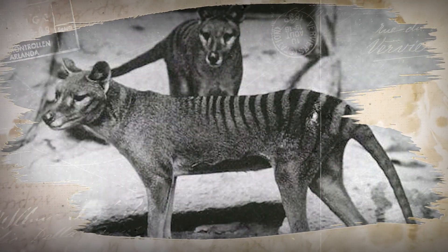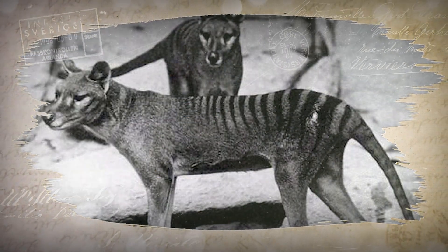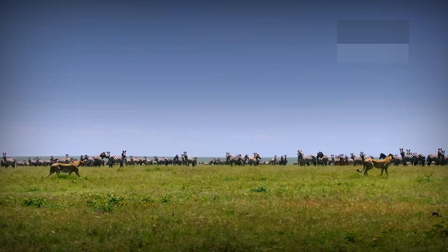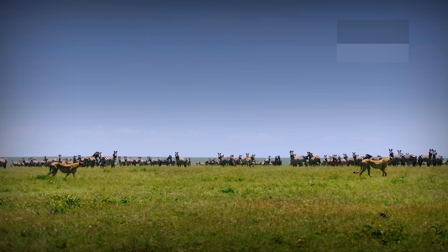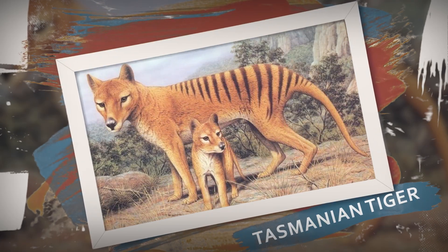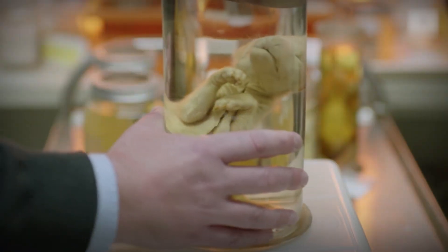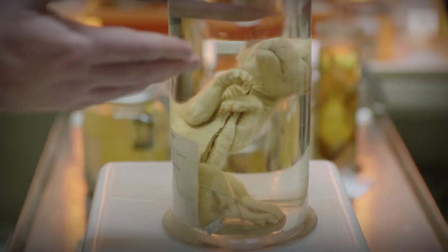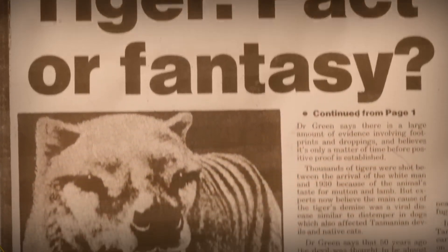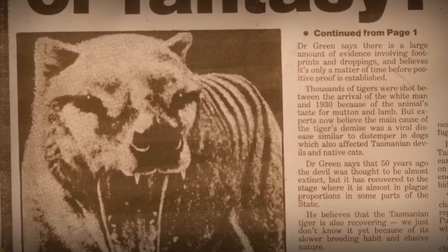The return of the Tasmanian tiger — can science bring extinct animals back? Today we're diving into a trending topic that's captured the imagination of scientists and animal lovers alike: the potential return of the Tasmanian tiger, also known as the thylacine. Science is getting closer than ever to bringing this extinct animal back from the dead. Let's break down the latest developments and what this could mean for wildlife conservation.